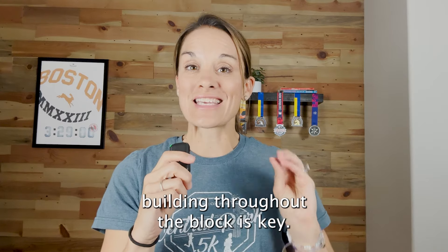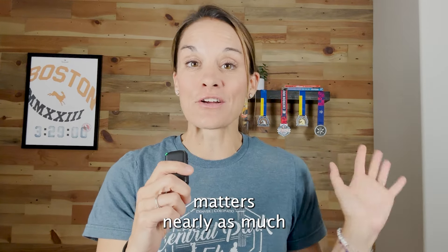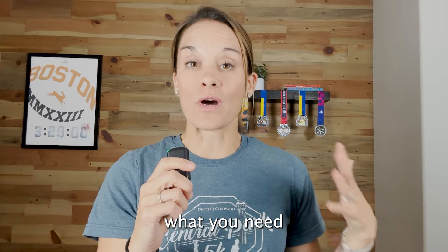So if your training plan has speed work, that's totally fine — that's going to be normal for anyone in the middle or advanced range. If you're a beginner, it's easy volume; you've never done this type of volume before.